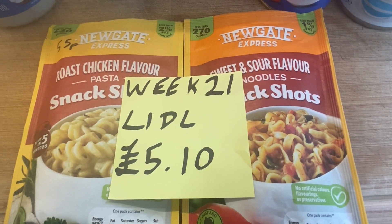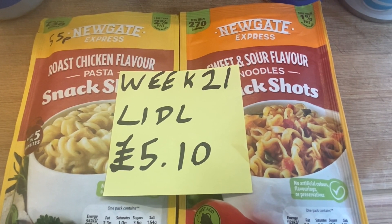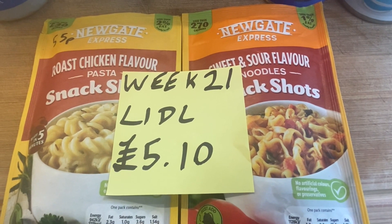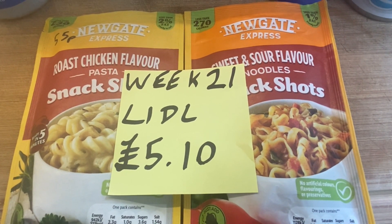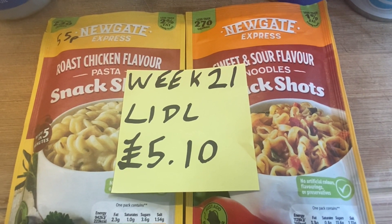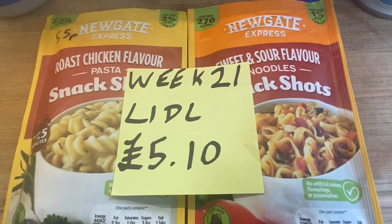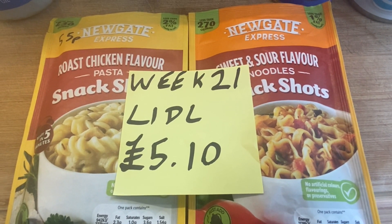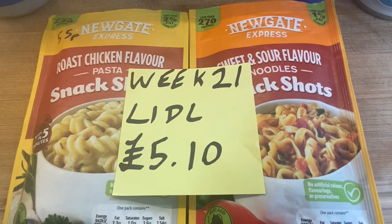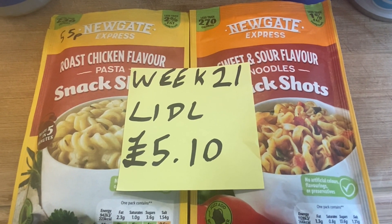Hello, I'm Tilly and this is week 21 of Five Pound Friday. This week I went shopping at Lidl and spent five pounds and ten pence. If you haven't seen the Five Pound Friday videos before, it's all about buying a bit of food each week to put away in a prepping pantry. I try to spend about five pounds every week, but you can spend as little or as much as you want, or as you can afford.